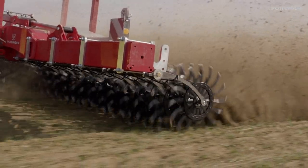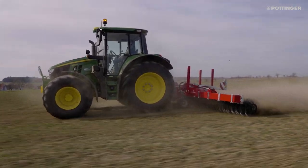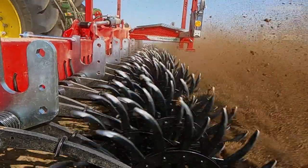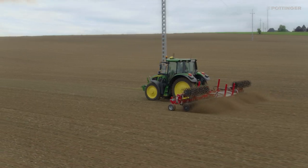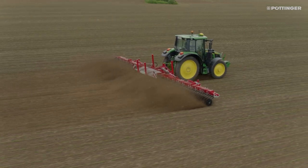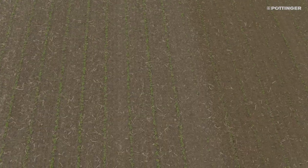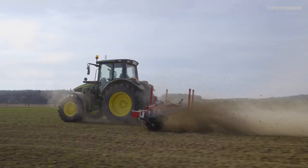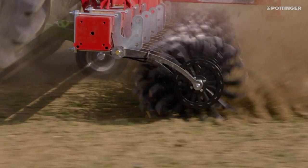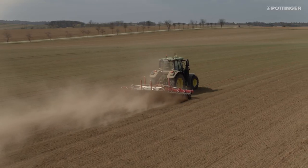The solid frame construction is designed for an extended service life. Operating at high working speeds and working widths of 6.6m to 12.4m, maximum output is achieved in a short time. The RotoCare machines are engineered for high productivity, allowing you to make the most of short optimal time windows for mechanical weed control.